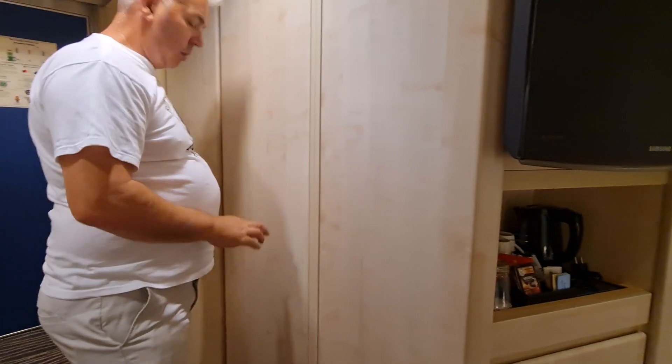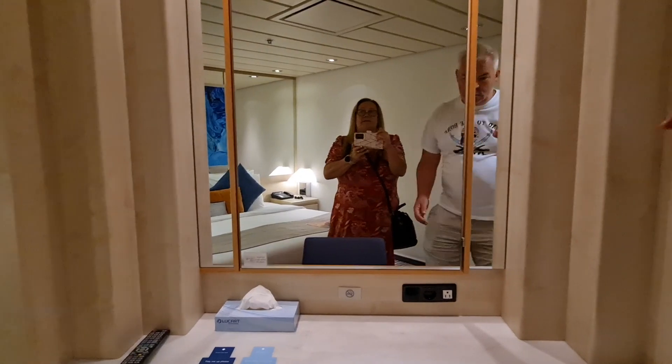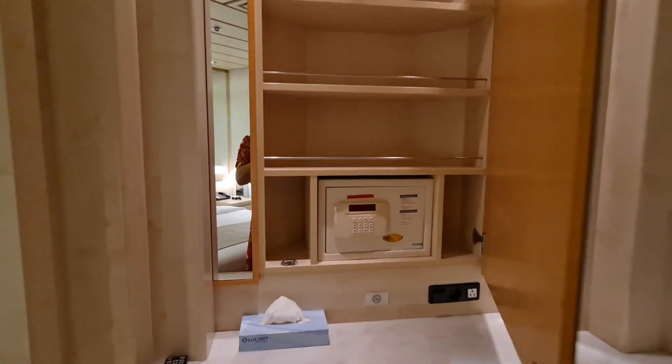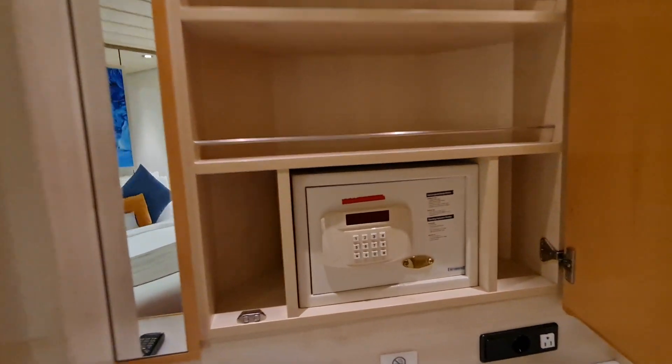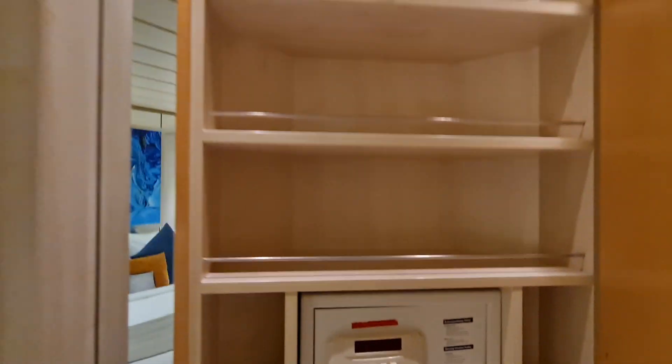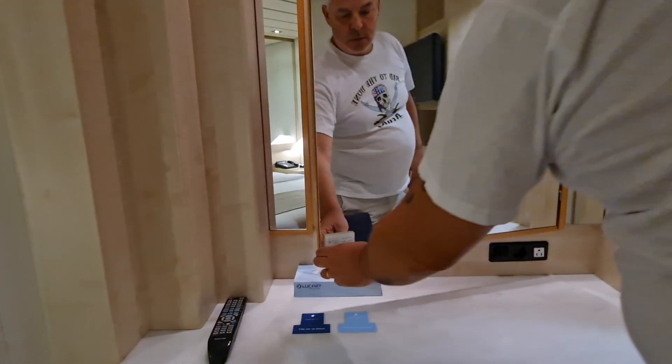It's not even up there. That mirror looks like it's hinged — is the safe behind there? Yes! There you are. So you've got a not-the-hugest safe — we couldn't get our laptops in — but you've got extra storage behind the mirror too.